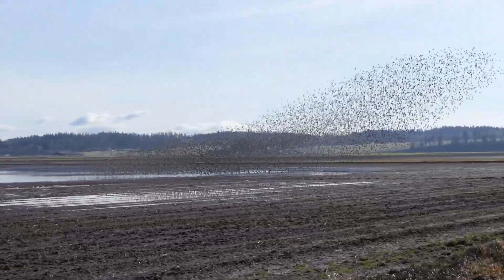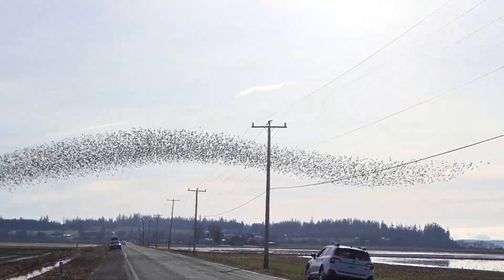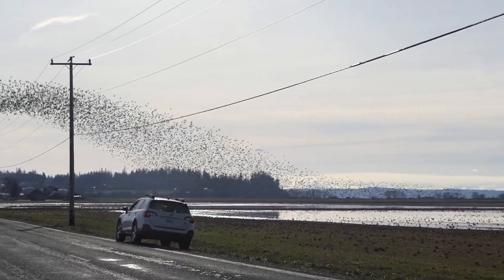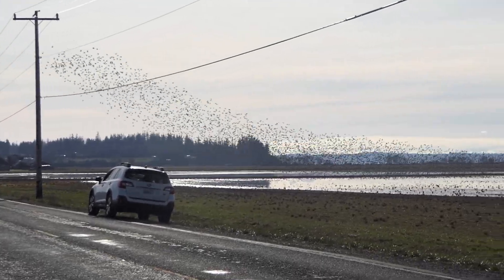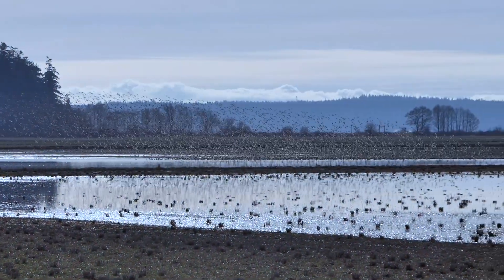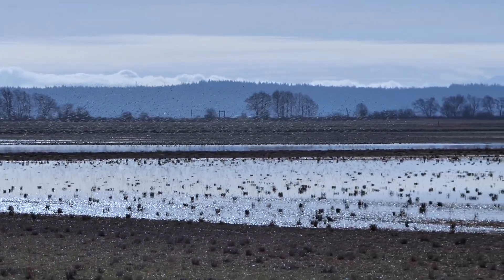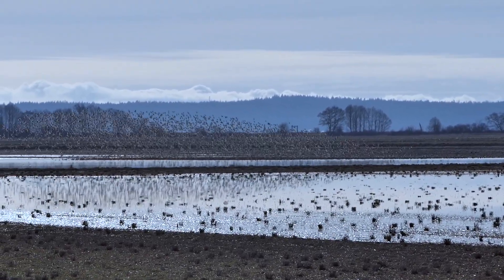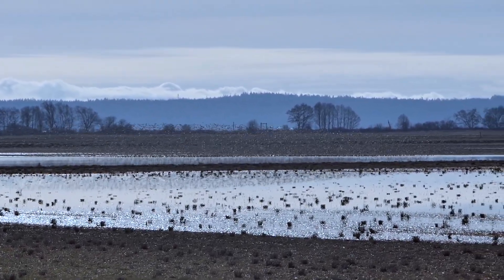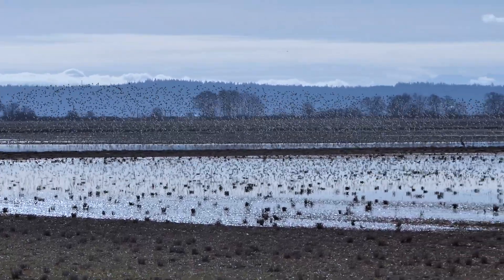As most of the flock flies out, a much smaller group of Dunlin realizes they have been left behind and takes a short cut right over my head. With the two groups back together, the whole flock kept doing their aerial ballet without any obvious predators around for at least 15 minutes before finally settling down to probing the mud for invertebrates.